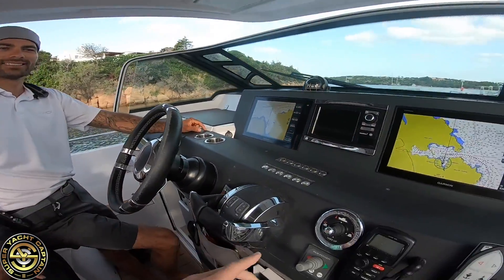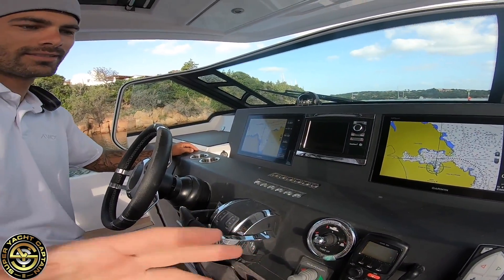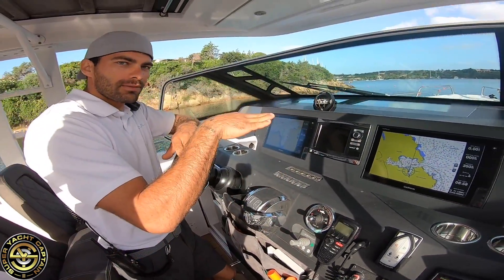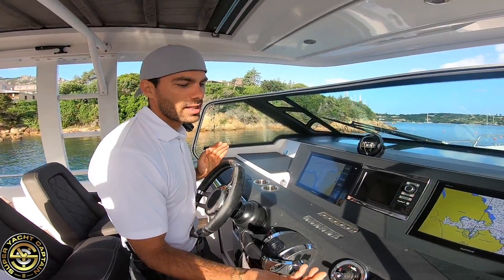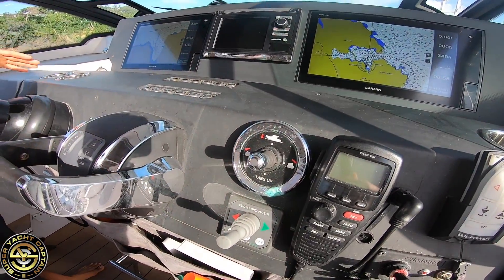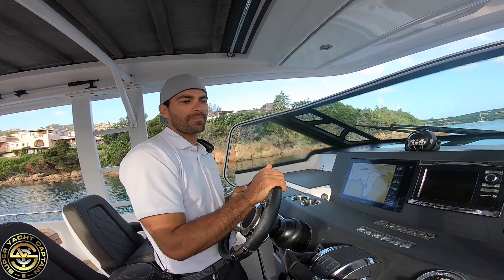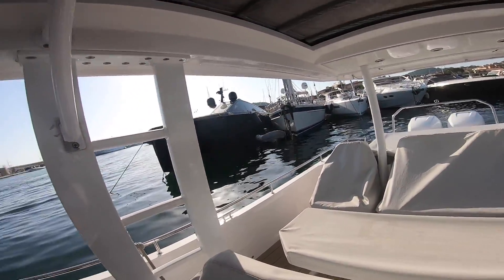Down here you've got the bow thruster and the trim tabs. So explain to the viewers what trim tabs do and their purpose. When you want to get up on the water to gain maximum speed, it's really useful — it gives you the opportunity to step up faster on the water because the trim brings the bow down. And this one lets you decide which side to tilt the boat. For example, if there are four people on one side, you trim the other side to compensate and have a proper slice into the water. It only works at high speeds — useless at low speed.